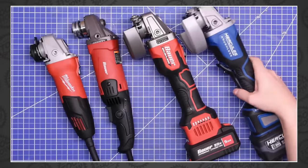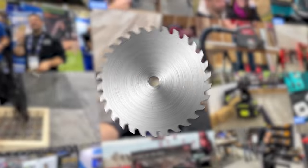Welcome back, tool fans. Tonight, we've got inspection cameras, toddler chainsaws, grinders, drill fights, and an exclusive first look at a tool that won't even be announced until next Wednesday. All of that and more coming up next on The Tool Show.